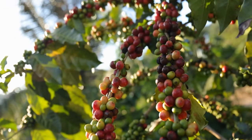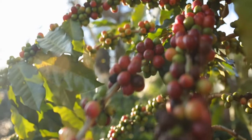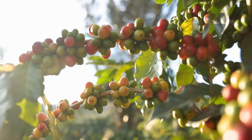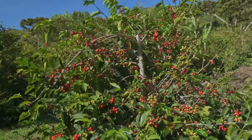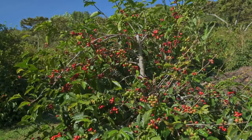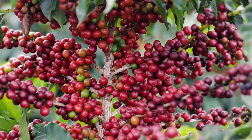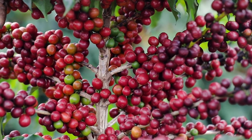The berries that follow the blossoming of the flowers embark on a gradual color transformation. Initially they exhibit a green hue, which slowly turns to yellow. As the transition continues, the yellow deepens into a rich crimson. Coffee trees typically start bearing fruit, known as coffee cherries, within a span of 3 to 5 years. These cherries undergo their own color metamorphosis over several months, turning a bright, deep red when they are ripe and ready for harvest. Just like the seeds, the fruits also contain caffeine content and exhibit a unique sweetness.